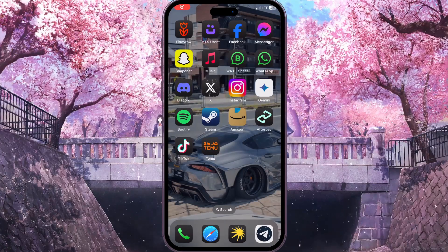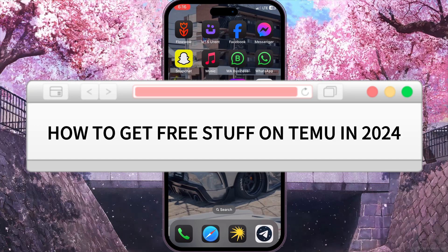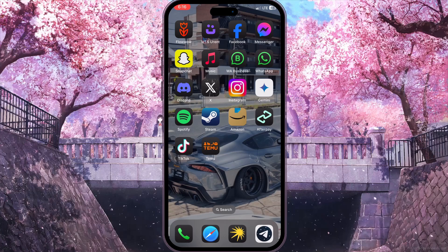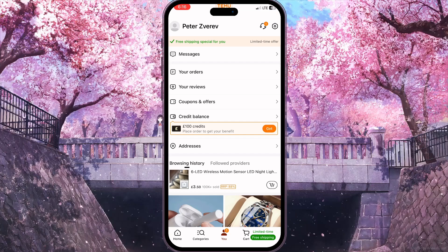Hello everyone. In this video I'm going to show you how to get free stuff on Temu. It is very quick and easy. I'll show you how to do that, but you need to watch this video till the end so you won't miss any important steps.